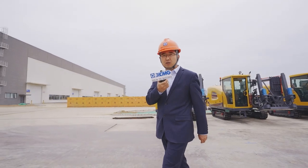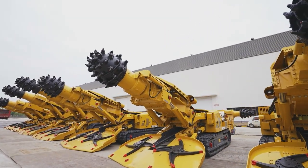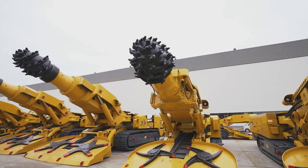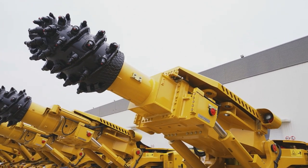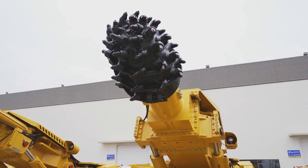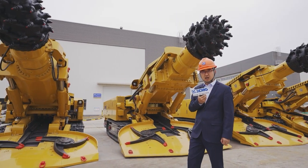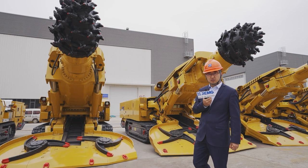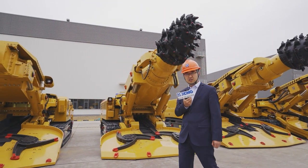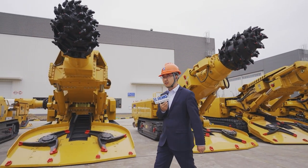Here comes our road headers. As a leading enterprise, XMG has developed a total series of road headers, including intelligent road headers which can achieve remote control and automatic cutting. We also developed a total series of rear-mounted bolters and miners. XMG also established the industry standard for road headers in China.